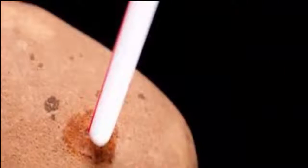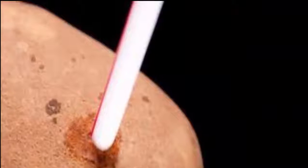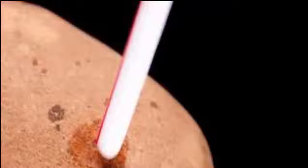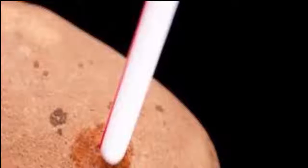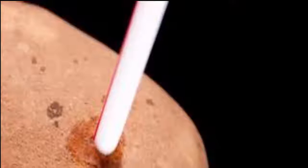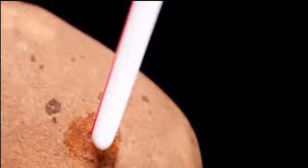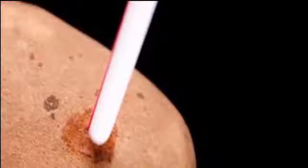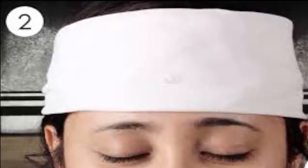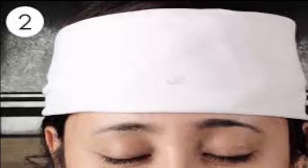3. Make a hot or cold compress. Potatoes can hold hot and cold temperatures for an extended length of time, and thus they can be used as a hot or cold compress. To make a hot compress, bake or boil a potato, wrap it up in a clean cloth, and use it on those aching muscles or other painful areas. For a cold compress, refrigerate a boiled potato for at least one hour, wrap the chilled potato in a clean cloth or sock, and use as needed.